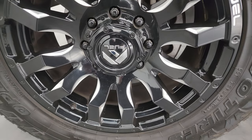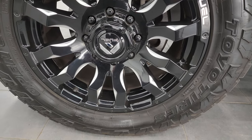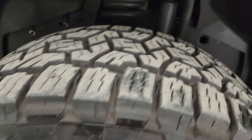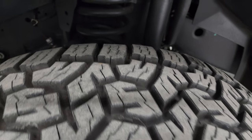This one comes with the 20-inch painted and polished aluminum fuel wheels. It has Toyo Open Country AT LT 285/60R20 tires on here, and these tires would — I'd say — have probably about 70 to 80% of the tread left on them.